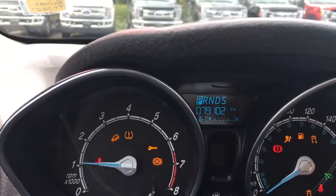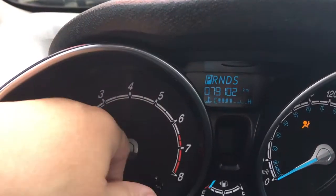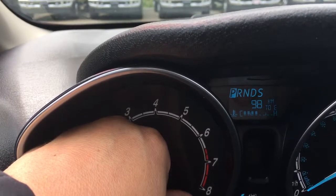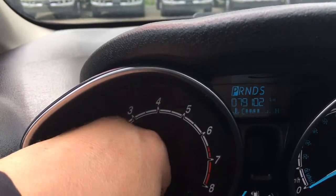On the dash we're going to see any important messages when we start up the vehicle, and we can toggle through using a button just down here. We're seeing our odometer reading, then our trip, kilometres to empty, the average, as well as the temperature, and back around again.